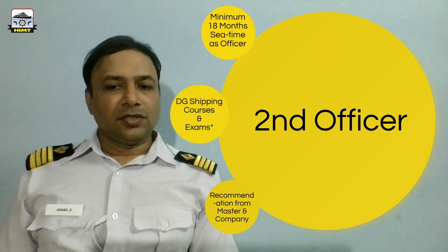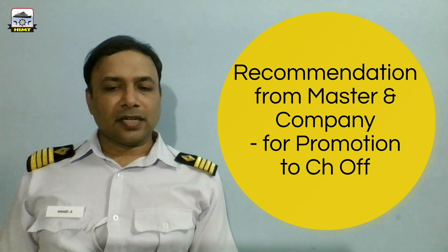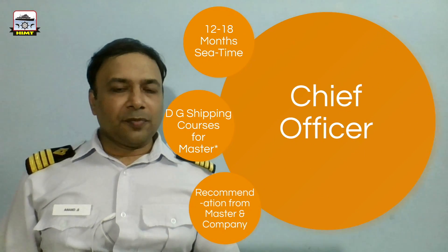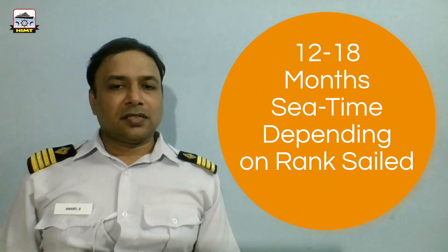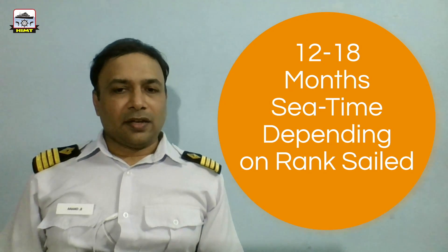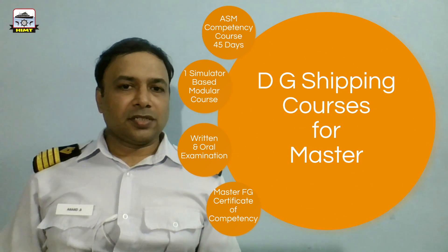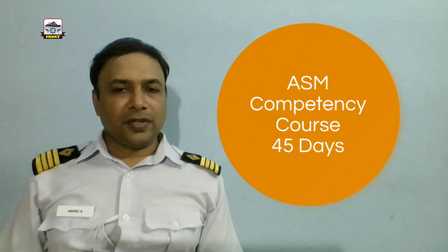For promotion to Chief Mate, the Second Officer has to obtain recommendation from the master and the company before being promoted to Chief Officer. Once a candidate becomes Chief Officer, they would have to take one more promotion before becoming master of a ship. Before getting a master's license, they would have to sail for 12 to 18 months of sea time depending on the rank sailed. They then have to undergo a series of DG Shipping courses for becoming a master, the first being an Advanced Resource Management Competency course of 45 days.